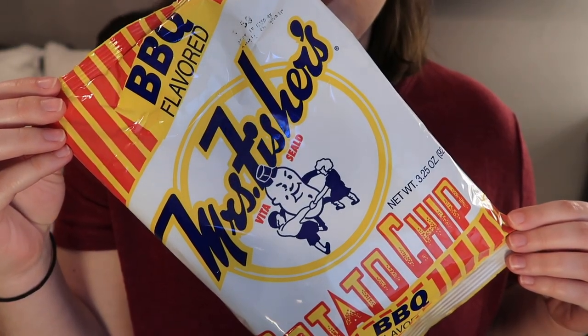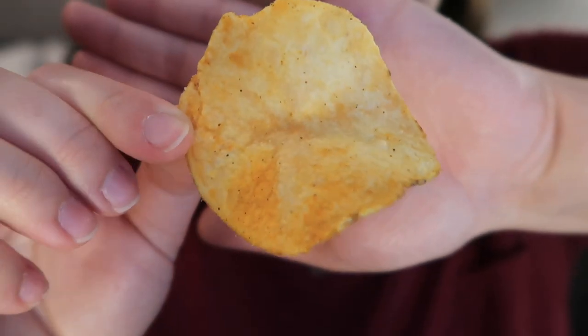Up next, we have more Mrs. Fisher's Chips from Rockford, Illinois — these are barbecue flavor. They smell really smoky. These are very different in terms of flavor — the French onion ones tasted similar to sour cream and onion chips we're used to, but these don't taste anything like barbecue chips we're used to. These are more reminiscent of like actual smoked barbecue. The texture is the same as the other chips — a little bit crunchier, maybe a little thicker. I don't know if I would pick it — it's just so different. It doesn't taste like barbecue sauce; it tastes like something that's just been smoked.